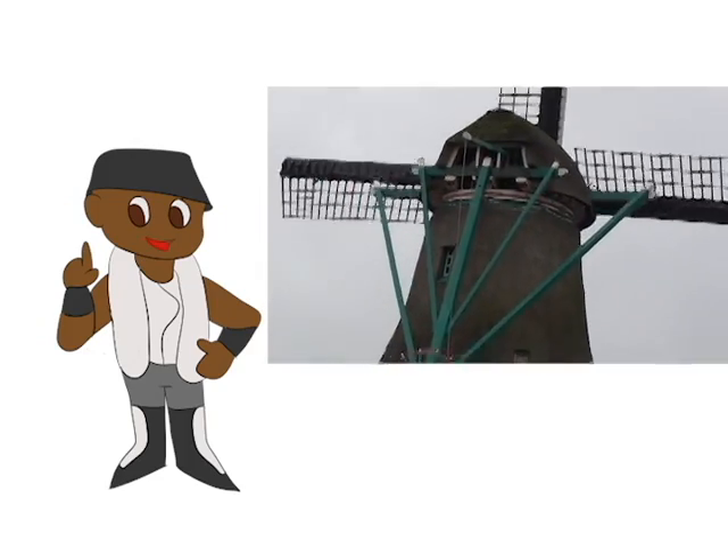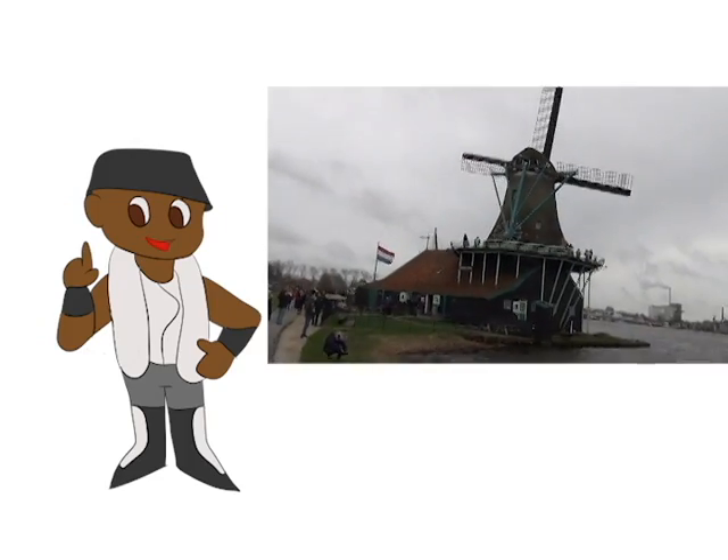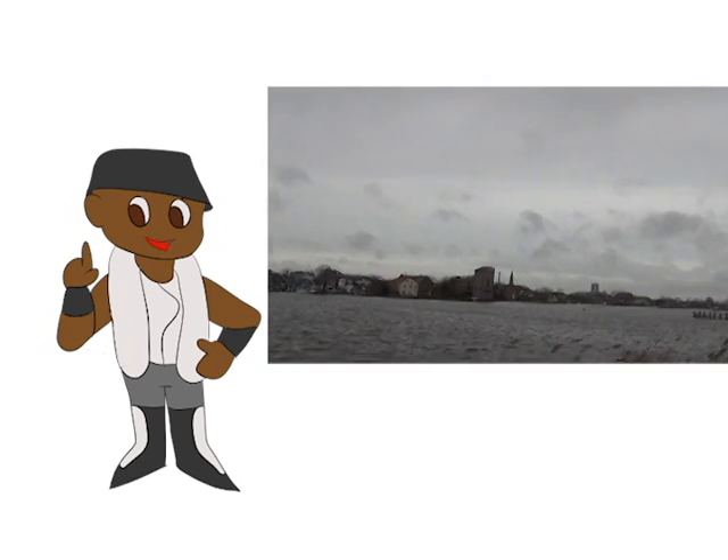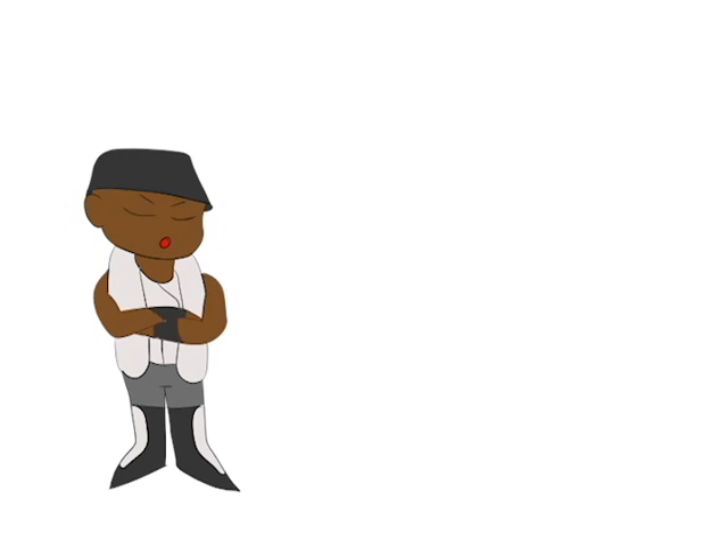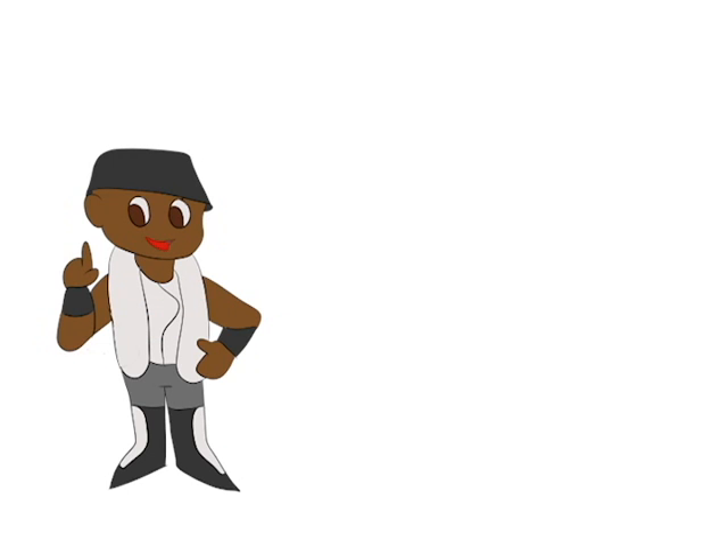The cat windmill is the only windmill in the world that still produces paint. Unfortunately, the donut shop I intended to visit while in Amsterdam was closed for the weekend. But I still got to debut in country number nine.